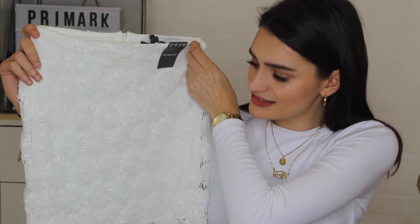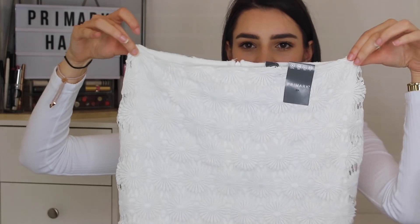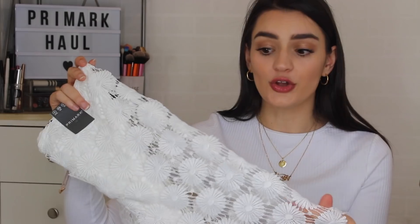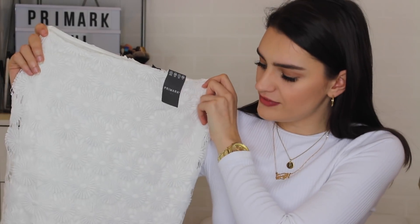I also saw this beautiful white lace skirt with really pretty details — so pretty. I'm not sure about the sizing though, because it's very straight and doesn't cinch at the waist. I have a smaller waist compared to my hips, and since the lace overlay isn't stretchy there's no point fitting it at my waist if it doesn't fit at my hips. We'll see if I can make it work, but it was only £8.